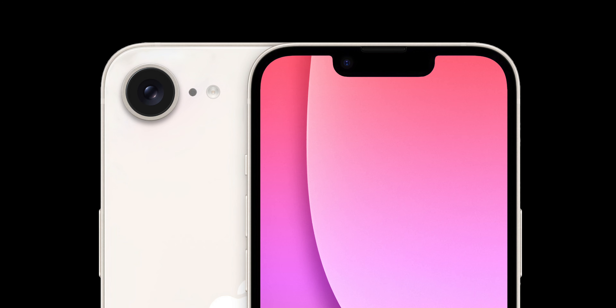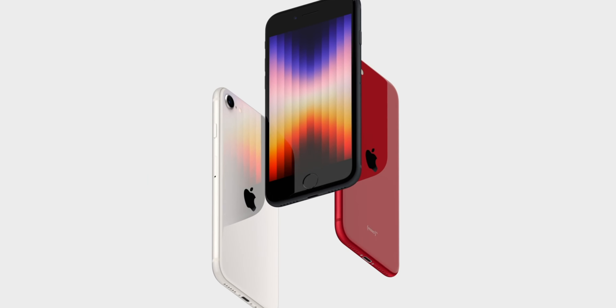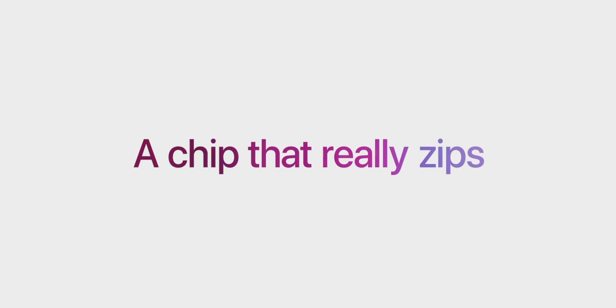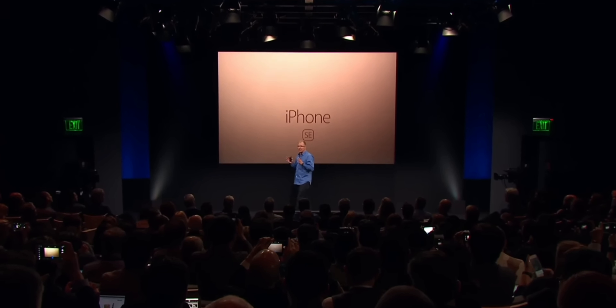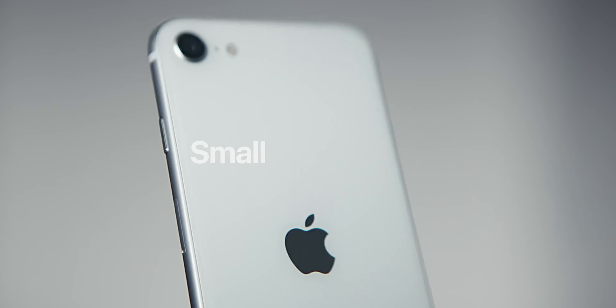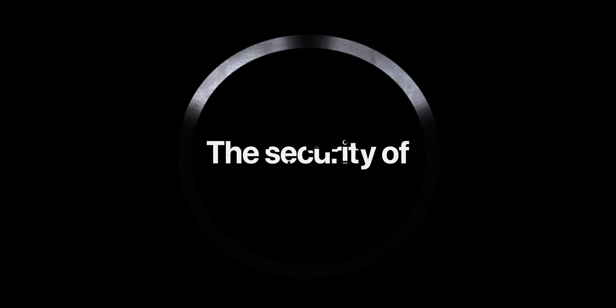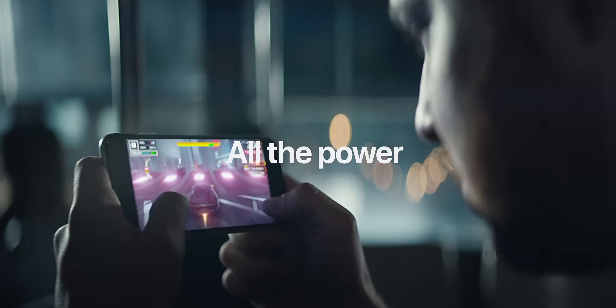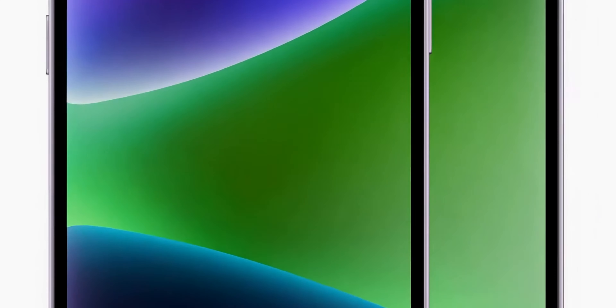The iPhone SE 4 is said to be the biggest update ever to the iPhone SE. Every single generation of iPhone SE has followed the same philosophy: old phone, new chip. While the OG iPhone SE was based on the iPhone 5S design, and the iPhone SE 2 and SE 3 were based on the iPhone 8 design, the iPhone SE 4 will jump all the way up to the iPhone 14 design.